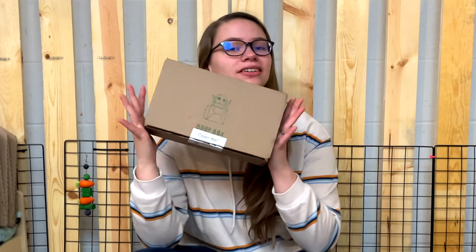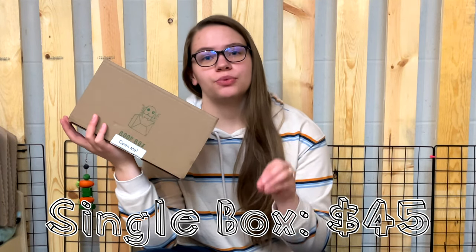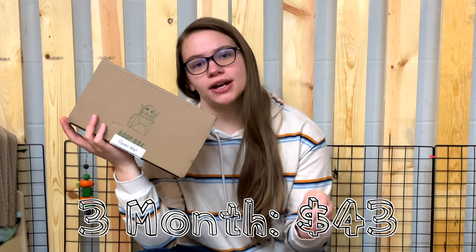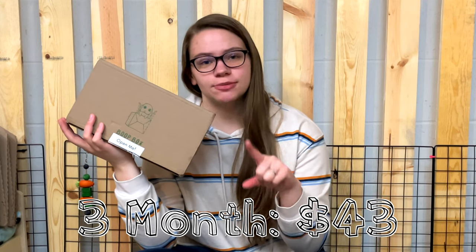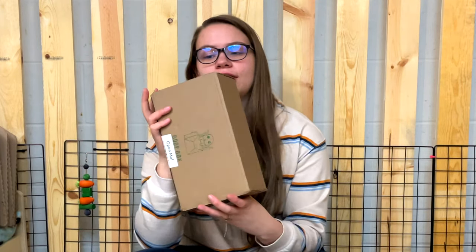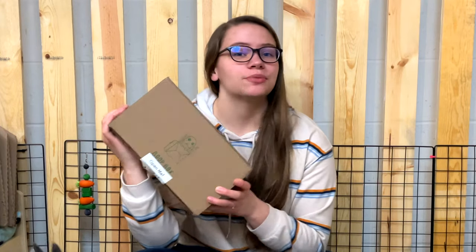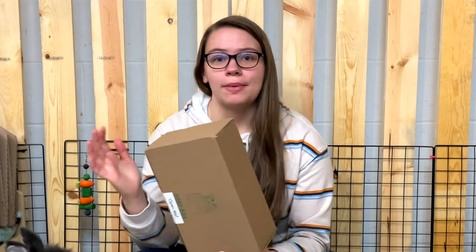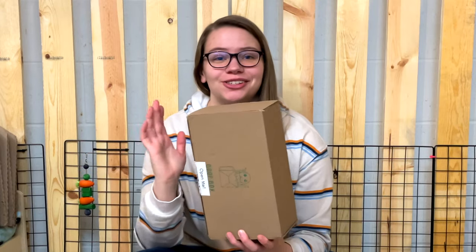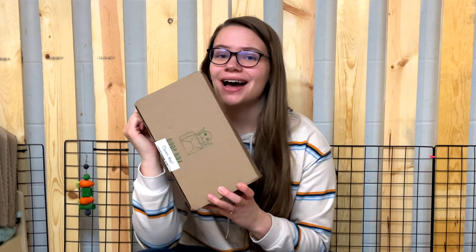I bought just a single box, so this cost me $45. A three-month subscription is $43, and a six-month subscription is $41. This is a relatively new subscription box — I've been following them on Instagram. They collect all their items from other small rabbit businesses, which I think is super cool and unique.